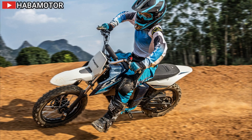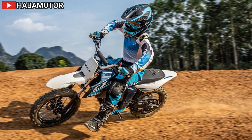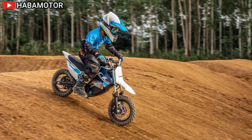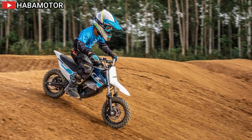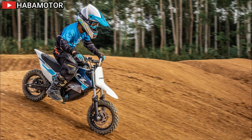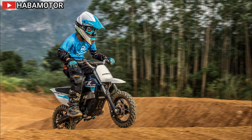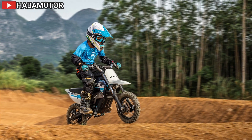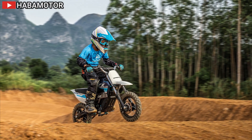These bikes are set to redefine off-road adventures for young riders, combining safety, fun, and environmental sustainability. For more information, check the press kit or visit the KFMOTO website at kfmoto-motorcycle.eu to find the nearest dealer using the online dealer locator.